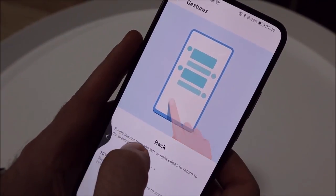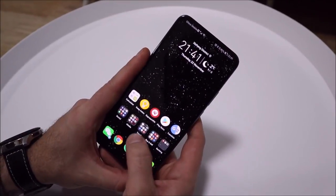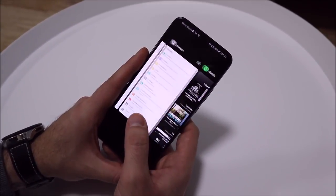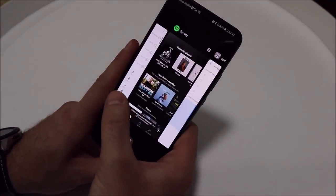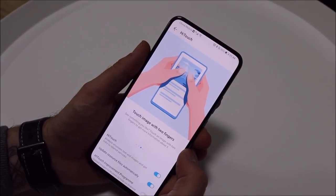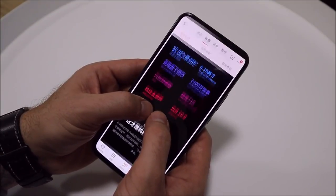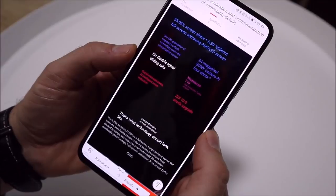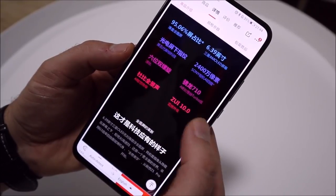I only have two complaints about the gesture implementation on this device: you cannot make the back animation style transparent, and switching between apps requires holding the screen for quite a long time, making the phone feel slightly slower. Should full screen gestures not suit you, the standard three-key navigation is available. Another great gesture feature is HiTouch — placing two fingers on the screen for a few seconds lets you select usually unselectable text, get on-screen information, or translate the entire contents of the screen. Living in China, I must say this translation feature has been an incredible help — I couldn't imagine living without it.